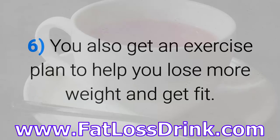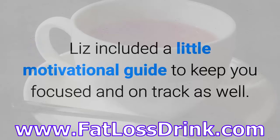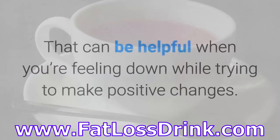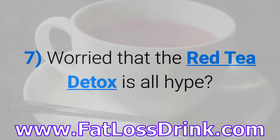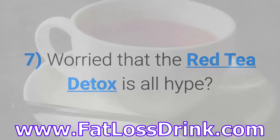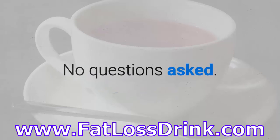You also get an exercise plan to help you lose more weight and get fit. Liz included a little motivational guide to keep you focused and on track as well, which can be helpful when you're feeling down while trying to make positive changes. Worried that the Red Tea Detox is all hype? Don't be. The product is backed by a 100% money-back guarantee — no questions asked.